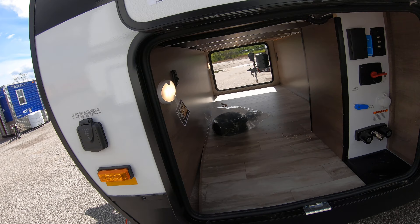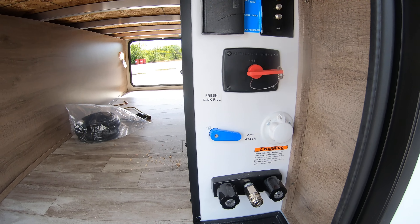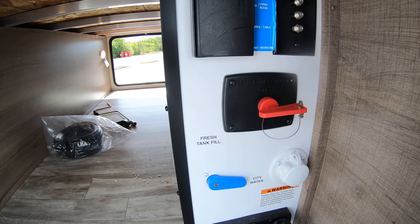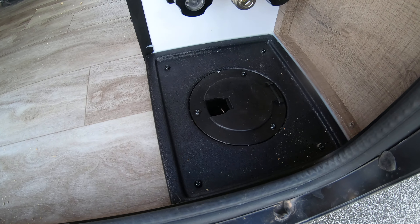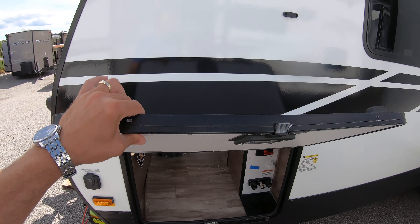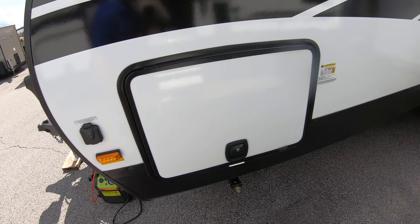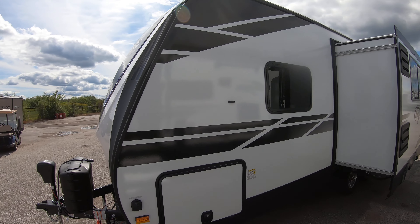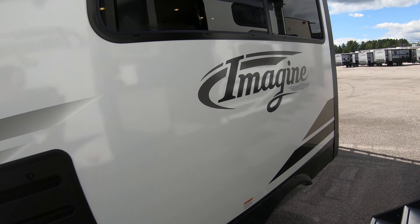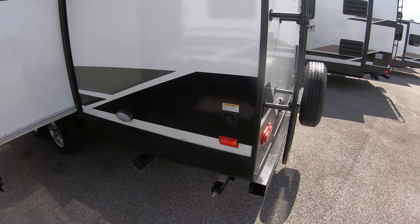Going back around and making our way to the door. Solar prepped for those who do off-the-beaten-path camping. All your hookups here: outside shower, city water hookup, fresh tank fill, cable satellite hookup, battery disconnect. Here's where you can run your cords through when you close this big door. Nice thick door with magnets to hold it up, and slam baggage doors — just like that and you're done.